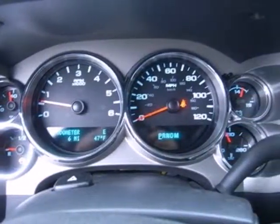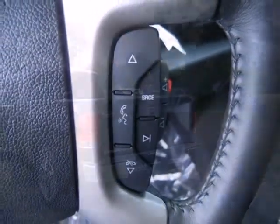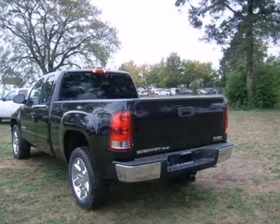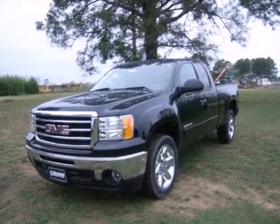You can also rely on the Hill Start Assist and Trailer Sway Control, so your hard work is reserved for the jobs, not getting to and from. See what adjectives the Sierra creates for you when you take it for a test drive today.